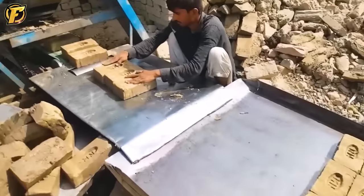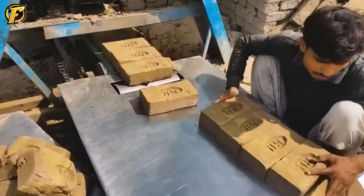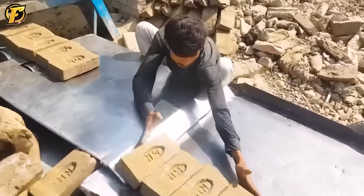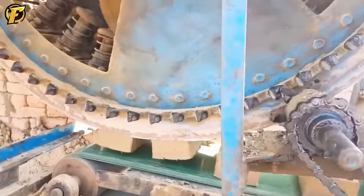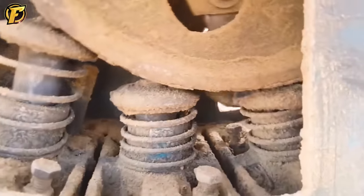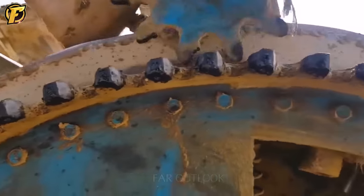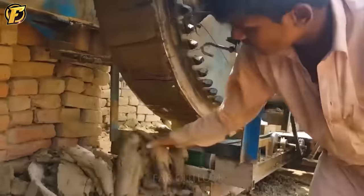With the growing economy and increasing demand for construction, modern brick production lines have been designed to meet the demand for building materials. The brick manufacturing production line consists of several different steps. First, raw materials are mixed with water to create a clay mixture. Then, this mixture is fed into a molding machine to form brick blocks. The brick blocks are then fed into a cutting machine to cut into various sizes. This production line makes it possible to produce approximately 1 million bricks per day.